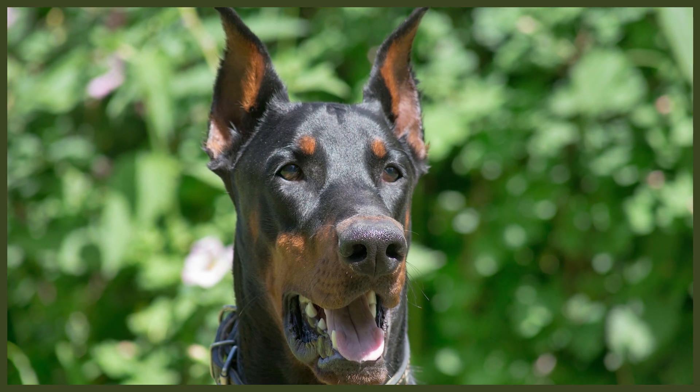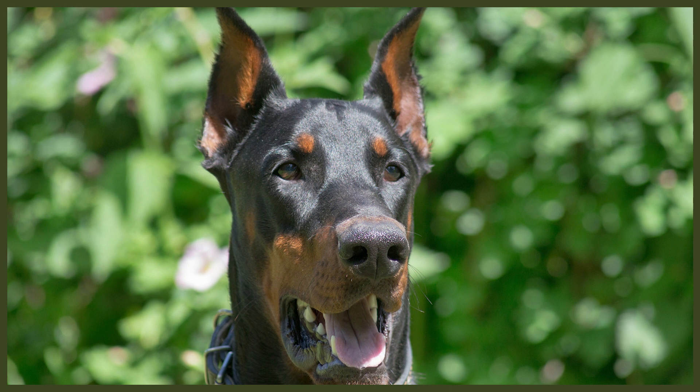The final category is their affectionate versus independent nature. Since they bond especially closely with one person, they don't do well in homes where their family has been gone eight-plus hours of the day. They will think for themselves, but in most cases this can result in wrong choices that leave you coming home to a mess.